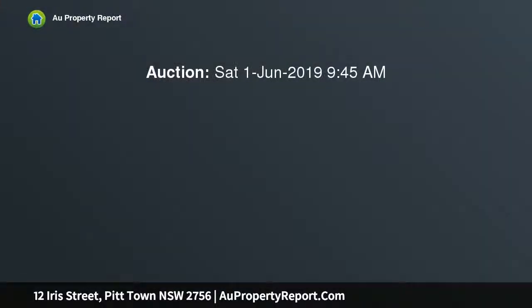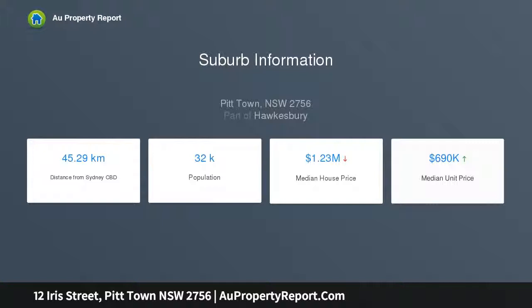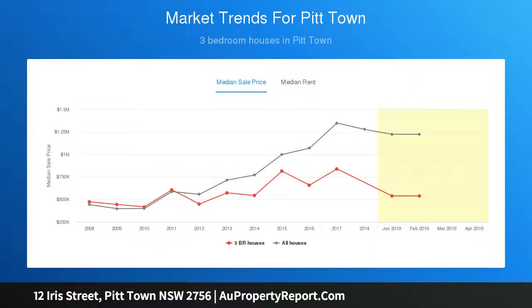Set behind secure electric gates, this property lends itself to tradespeople, boat enthusiasts, or those wanting to utilise the ample storage. Upstairs is a combination of large open spaces, modern finishes, and a seamless transition to the outdoor veranda overlooking the rural distance beyond — a peaceful sanctuary with an emphasis on easy, low-maintenance living.